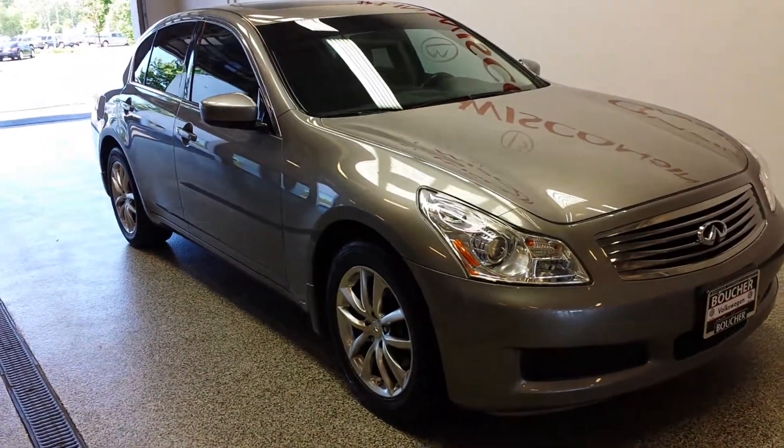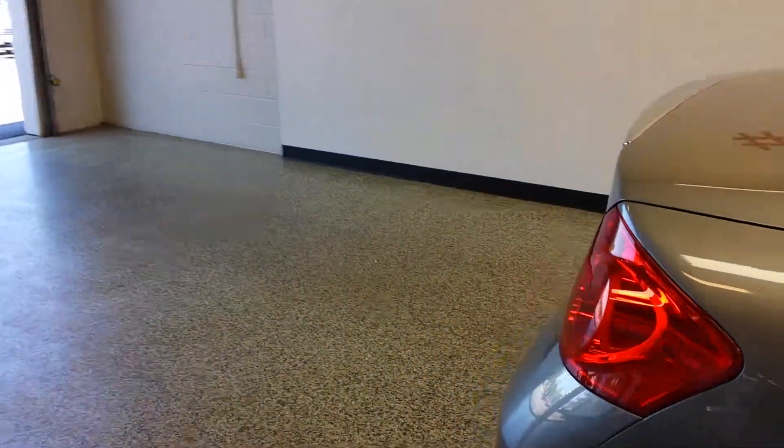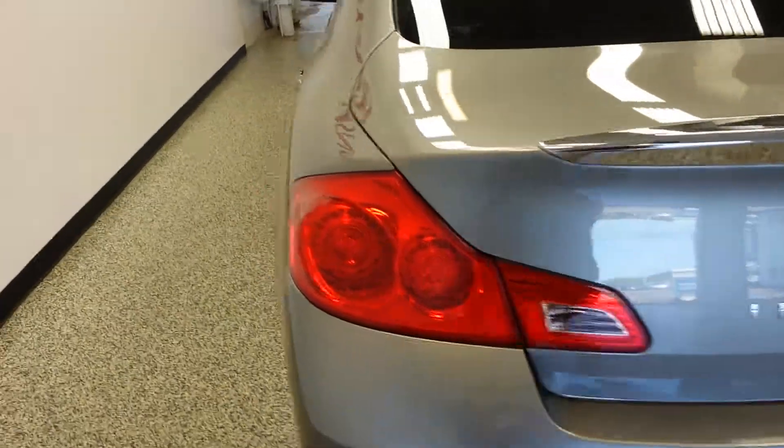Really nice car. Comes equipped with really nice alloy wheels. No dents or dings on the body. All wheel drive.